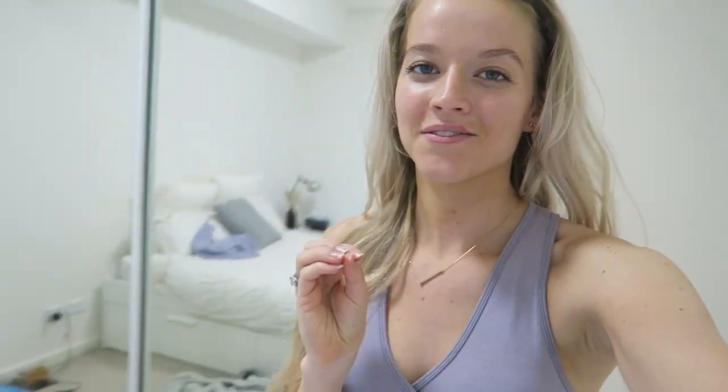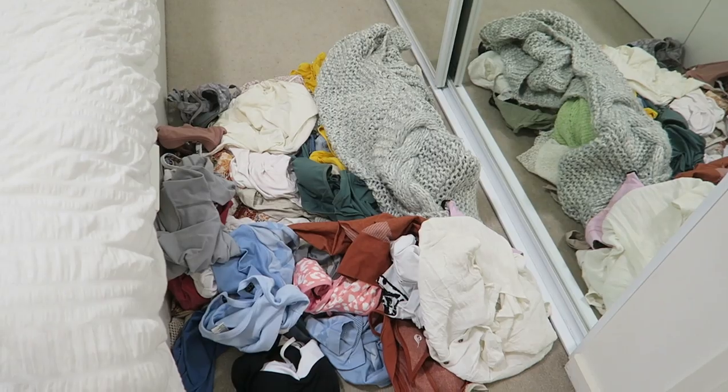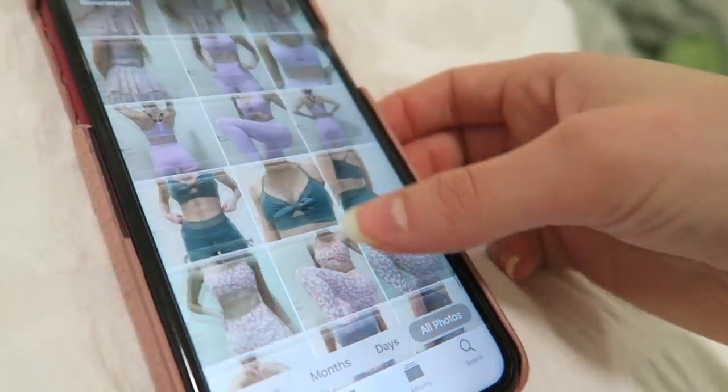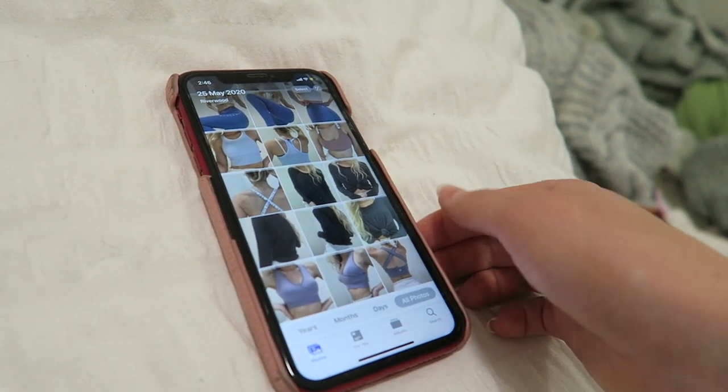Oh my goodness, guys, that took me a whole hour — I reckon even longer. I got through this entire pile. Literally took so many photos. These will hopefully all be up on Depop by the time this video is live. Now back in my cupboard — I'm sorry if my face looks a little flared up. I just had one of those sneezing fits from dust and everything, so my face is freaking out. I'm going to take off the mask now. It is quite thick but it felt so good on my skin.